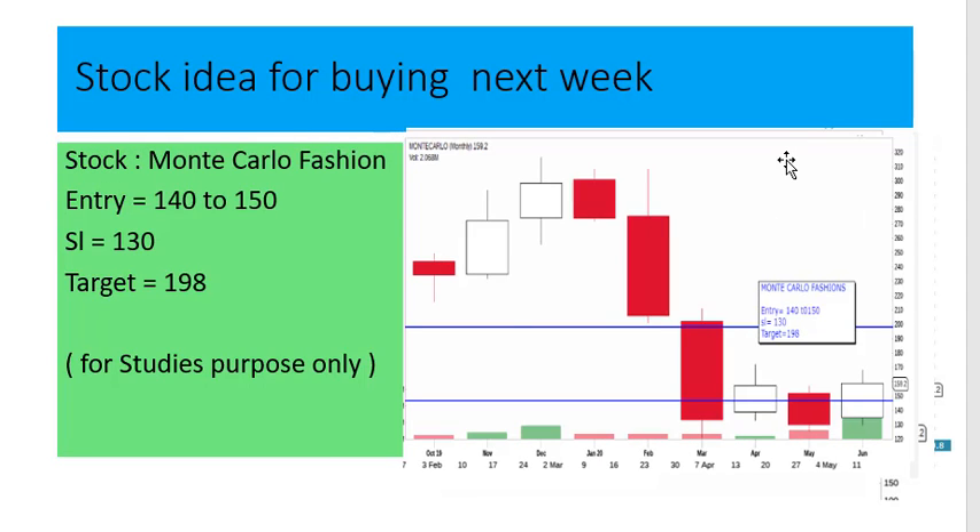Next stock is Monte Carlo Fashion. Entry at 140 to 150, stop loss 130, target 198.